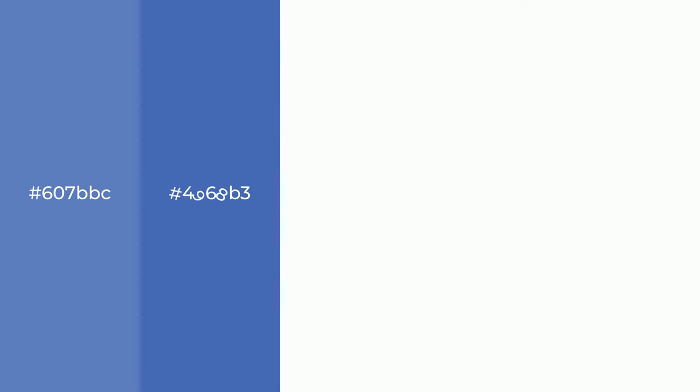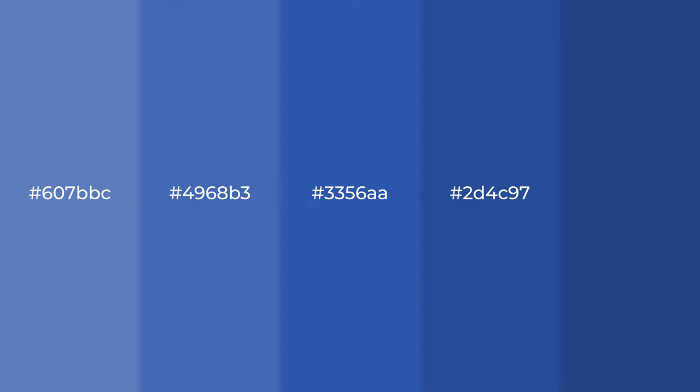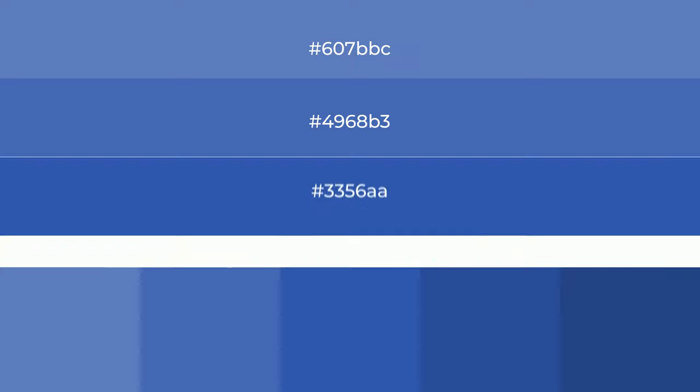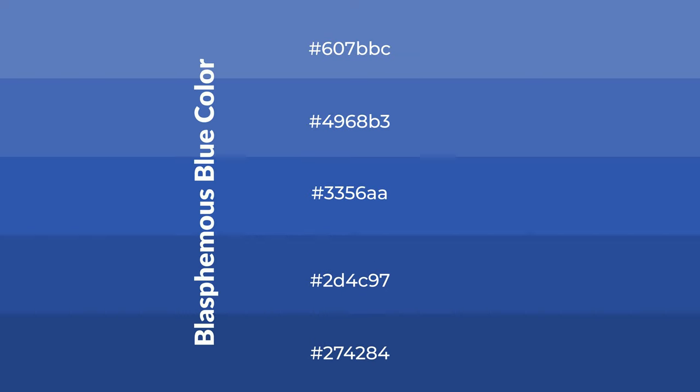Cool shades of blasphemous blue — a color with a blue hue for your next project. To generate tints of a color, we add white to the color. Tints create light and exquisite emotions.